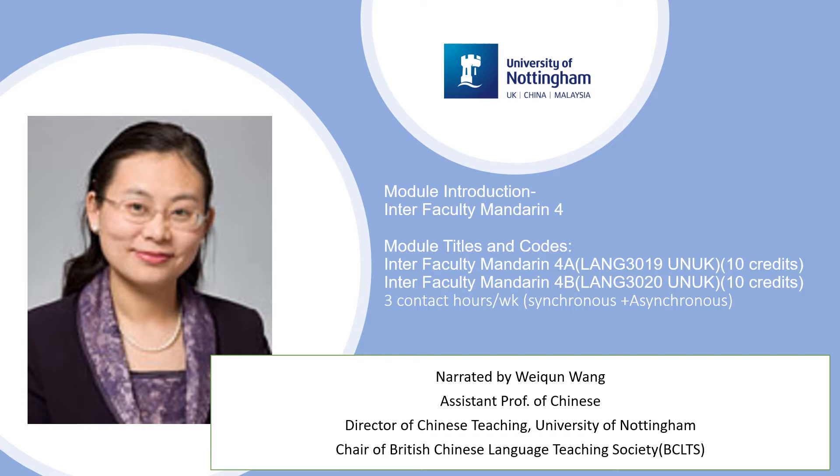The Mandarin Stage 4 level course is composed of two semester-long modules. They are Interfaculty Mandarin Stage 4a in Semester A with Module Code LANG3019 and Interfaculty Mandarin Stage 4b in Semester B with Module Code LANG3020. Both Stage 4 modules are 10 credits with three contact hours each week. After the COVID-19 pandemic, we may deliver the three contact hours as a combination of both synchronous and asynchronous teaching.